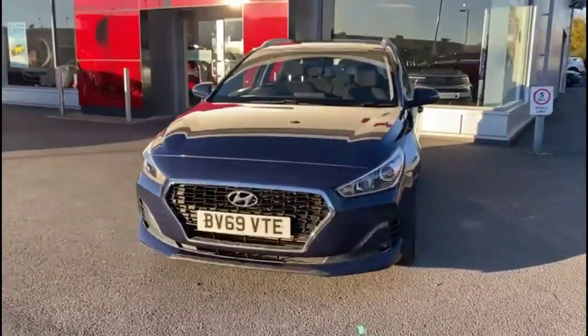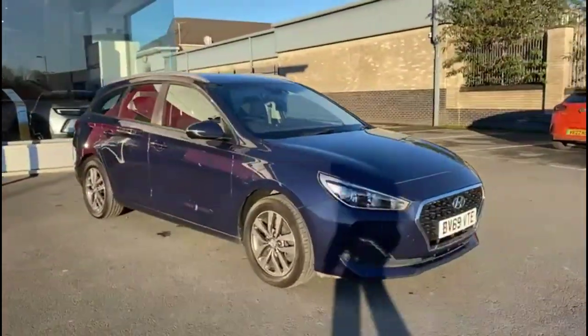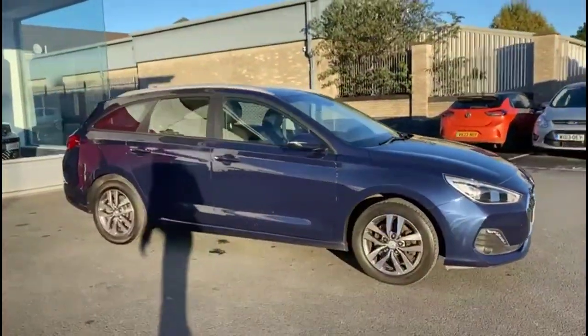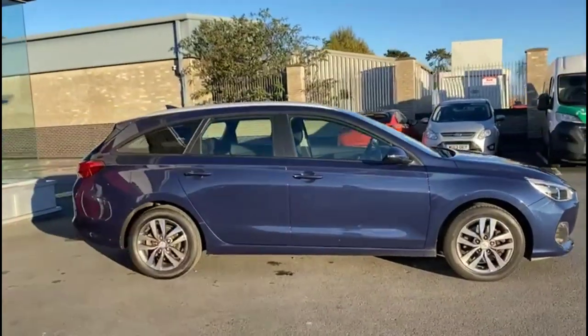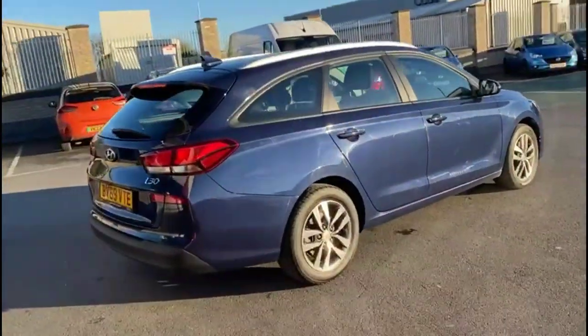Hello and welcome to Bayless Vauxhall. Today we're doing a Hyundai i30 Tura 1.4 GDI SE Nav. This model has covered 34,968 miles and is finished in blue. It also comes with Bayless warranty with option to extend it to 36 months.